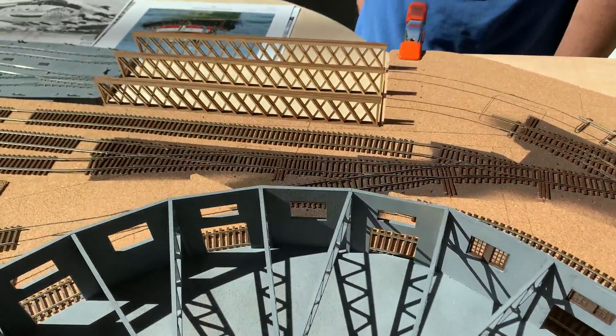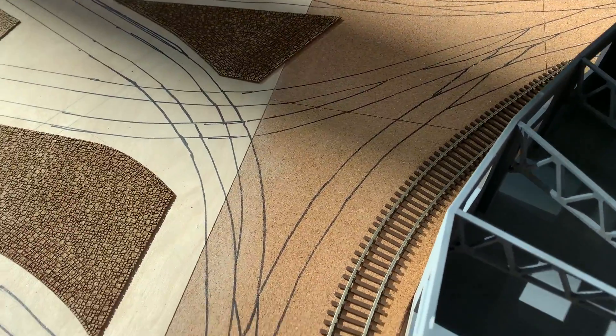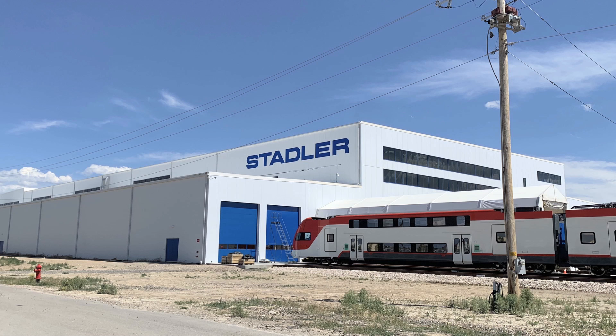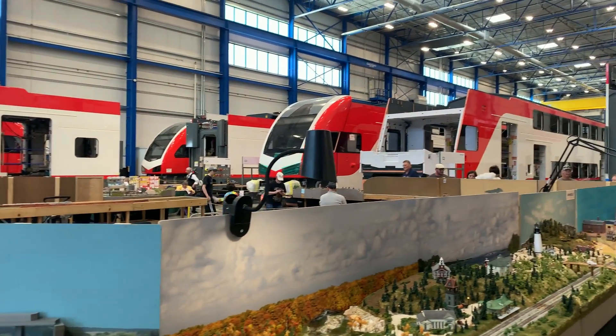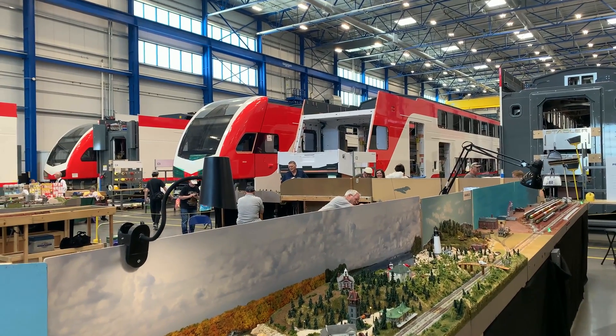The single most complicated track design ever. The train show is held here in the Stadler manufacturing plant in Salt Lake City, Utah. It's just an amazing place and they're now having a train show in here. So far they've had it I think three different times. It'd be great if this turns into an annual event.